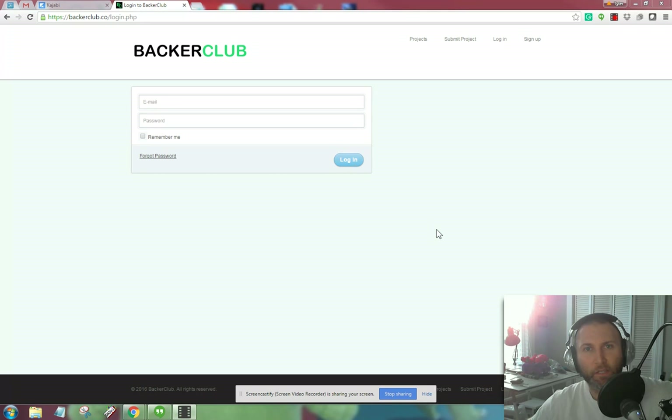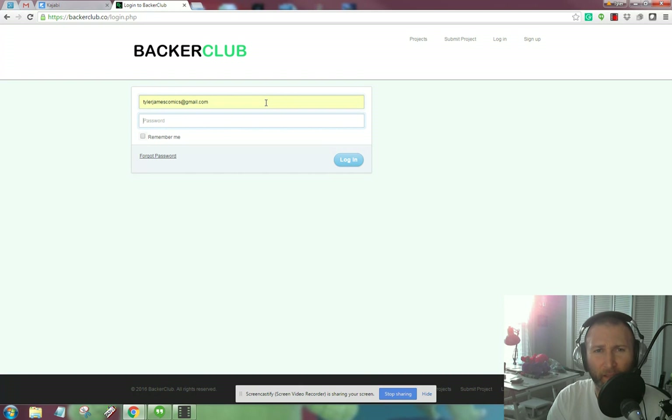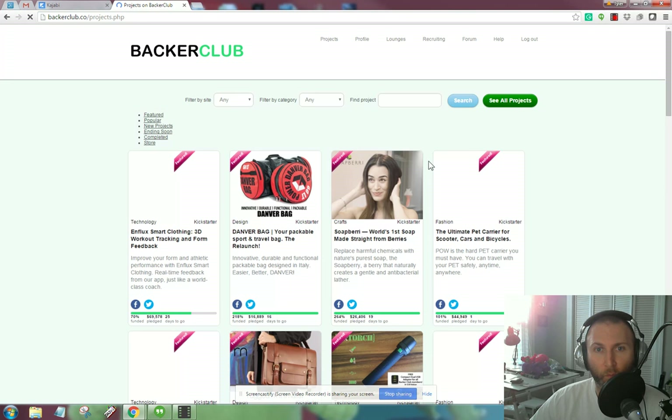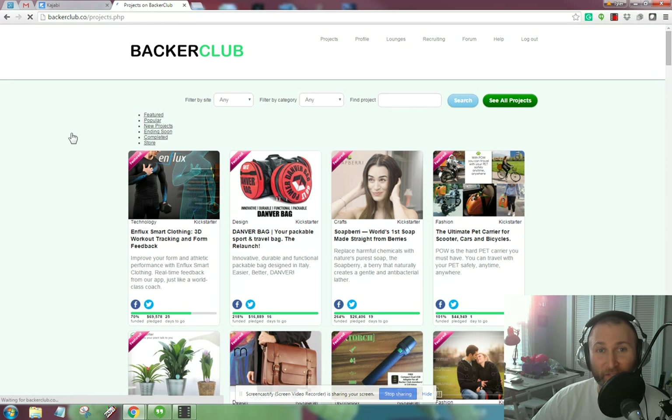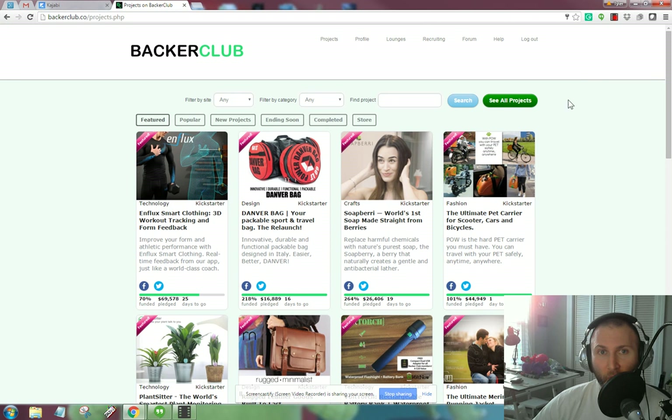Hey everybody, nice to see you here. I'm doing a quick little video going inside my Backer Club member profile just to show you guys what it's like. In the comics launch episode that you likely just listened to recently, we really went inside Backer Club to talk all about what it is and how it works. But I always find that sometimes taking a look inside gives a greater look at it. So let's just take a look at what Backer Club looks like right now.